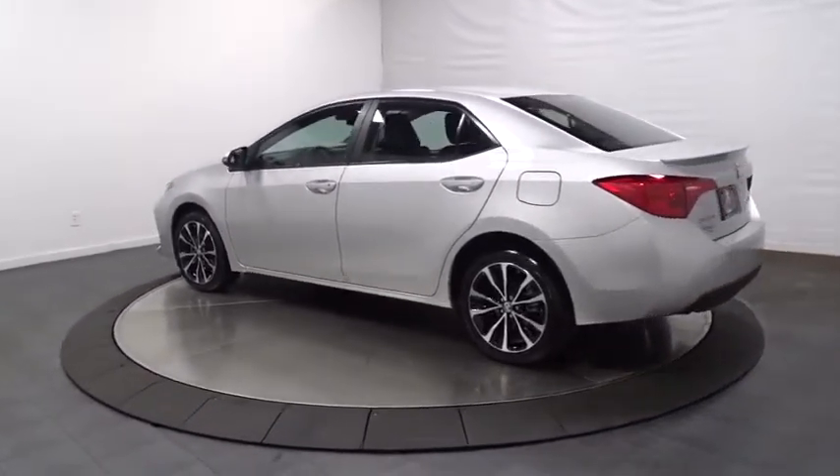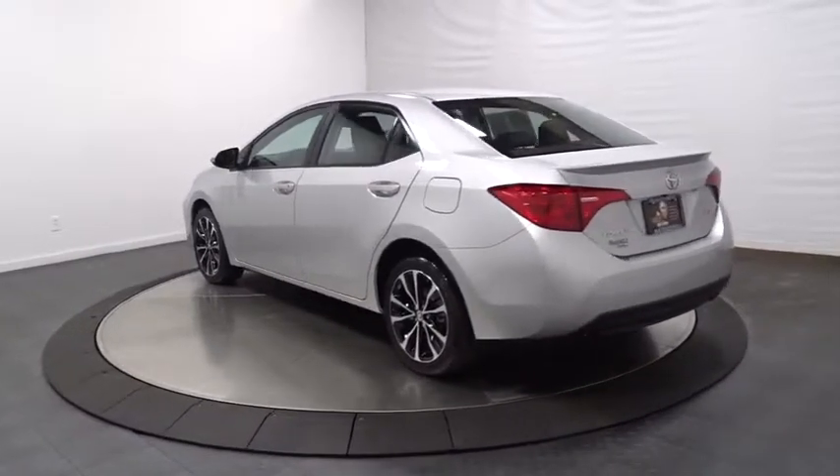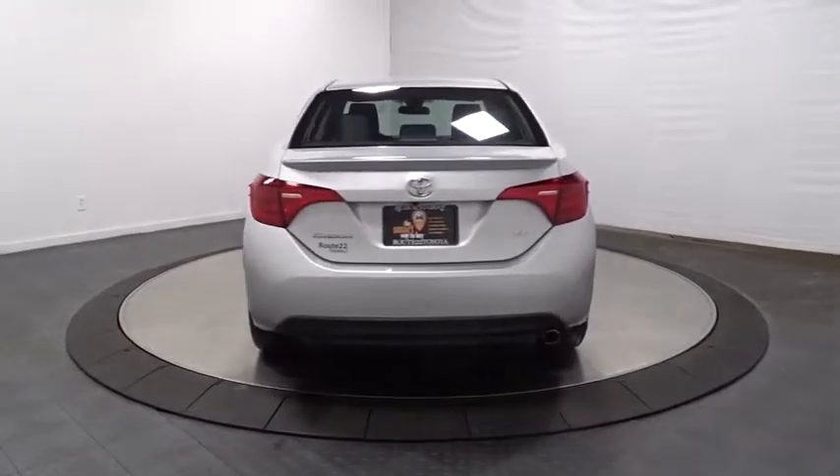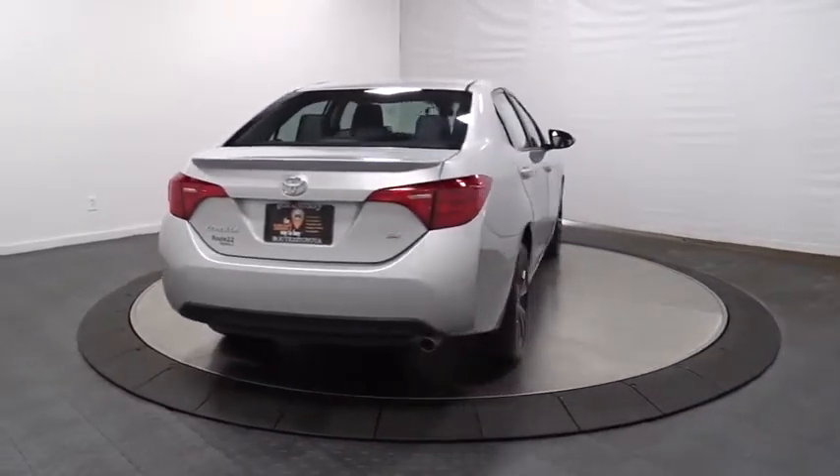Backup camera, keyless entry, leather wrapped steering wheel, front wheel drive, electronic stability control, MP3 capability, AM FM CD player with six speakers.